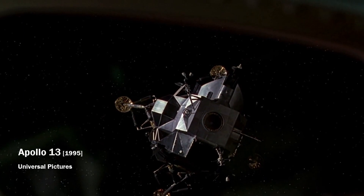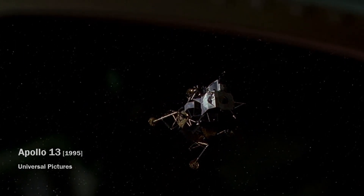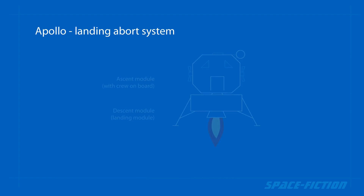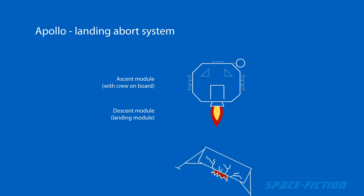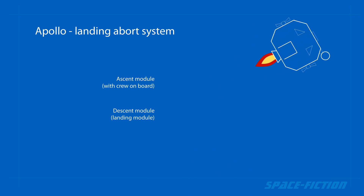The design of the Apollo spacecraft's lunar module consisted of two separable parts: a landing module and an ascending module. If the rocket engine failed during landing, it was enough for the crew to drop the landing part with legs, and the cabin with the crew could safely fly back to the moon's orbit using its own engine.